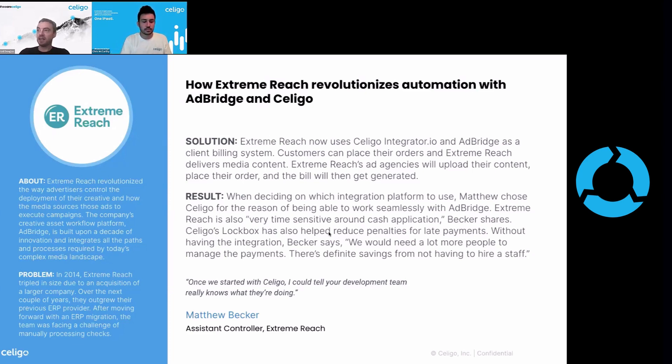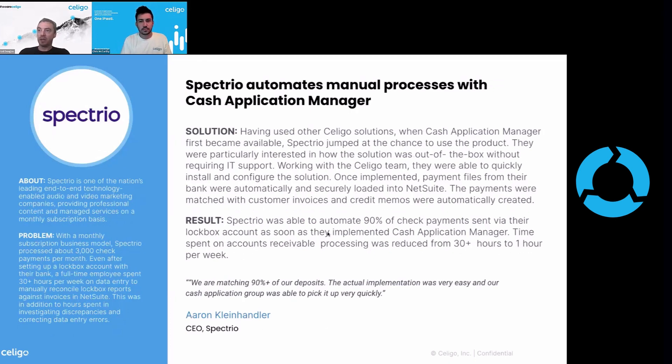Secondly, we've got Spectreo. Spectreo is one of the nation's end-to-end enablement audio and video marketing companies — marketing, video content, and managed services that organizations pay a multi-subscription to.